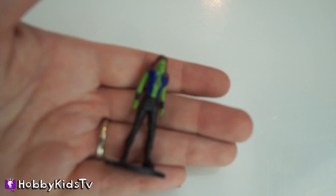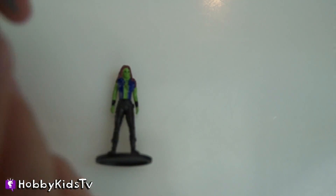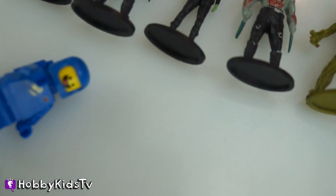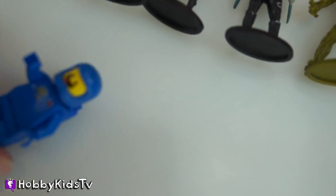Hey guys, can I be part of your team? Please? I want to go to outer space with you. Please, please, please — in my spaceship, my super cool spaceship.